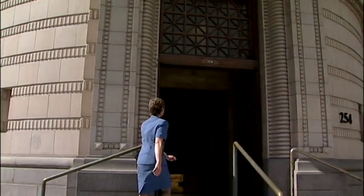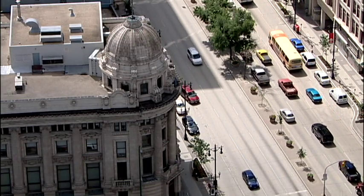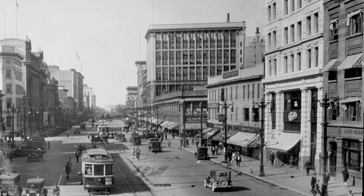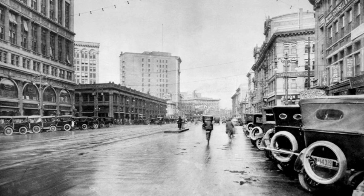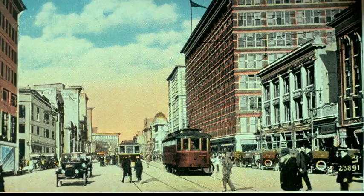I consider Portage Avenue to be my neighborhood. I walk to and from work on Portage Avenue every day, regardless of the season and regardless of the weather. To walk down Portage Avenue can actually be exalting — it's often the highlight of my day. When I walk down Portage Avenue, I see some of the grand buildings built at the turn of the 20th century, and I can visualize what Winnipeg would have been like then, when it was an up-and-coming city and one of the largest and fastest-growing cities in North America.